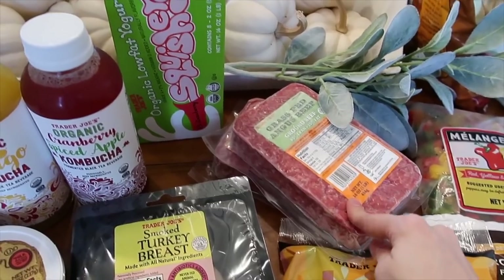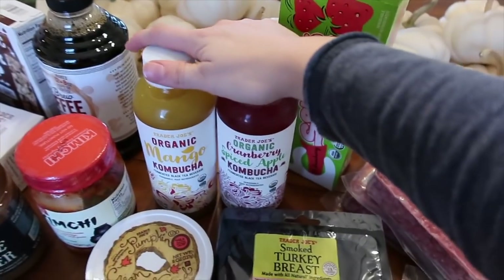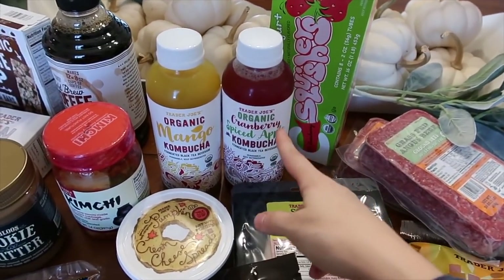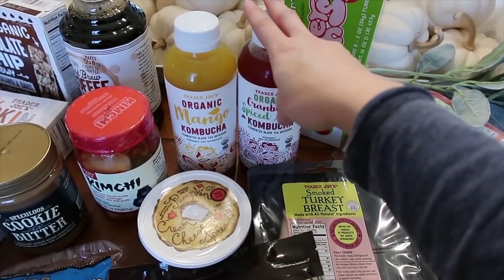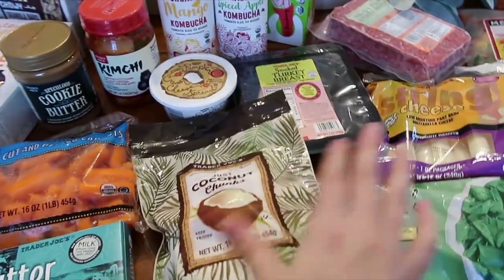I got two packs of the grass-fed ground beef. If you guys aren't familiar, I do keto, so I'm always looking for healthier meats. This is organic yogurt tubes, and then I got two bottles of kombucha — it's a really great thing for your gut. If you've never tried kombucha, it's really good; it's like a fermented tea drink.